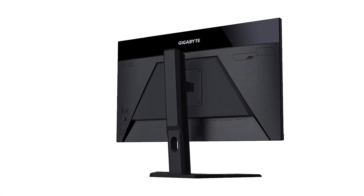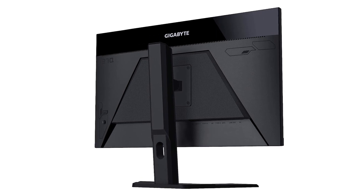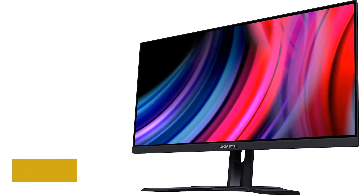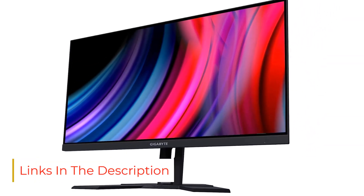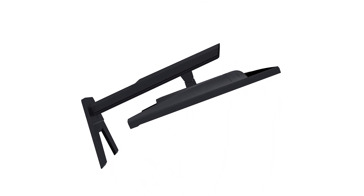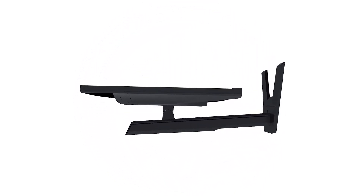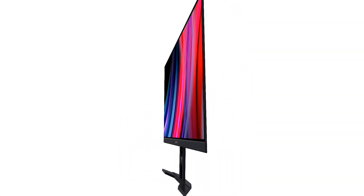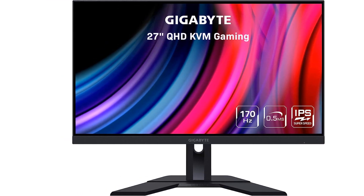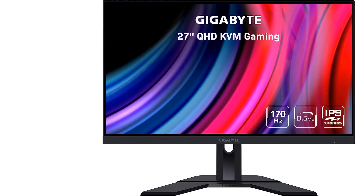It has many of the same features as the M27U, like a USB hub with a USB-C port, which is good if you want to quickly connect a laptop, but your laptop won't charge while using it as it's limited to only 10W of power delivery. It has good picture quality thanks to its sRGB mode, resulting in excellent accuracy before calibration, and it displays a wide range of colors in both SDR and HDR. Its wide viewing angles make it a great choice if you need to share your screen. While it doesn't have HDMI 2.1 bandwidth, it's still impressive for PC gaming with a 170Hz refresh rate and great motion handling.